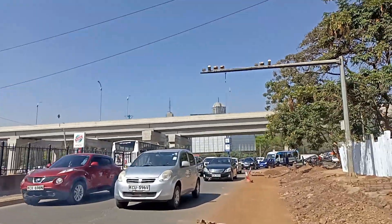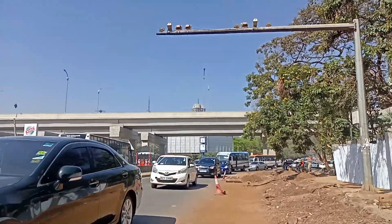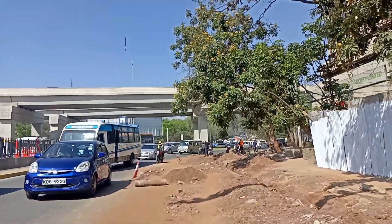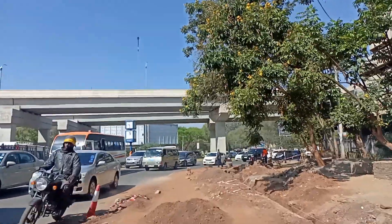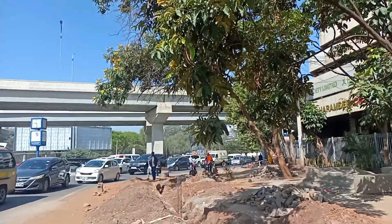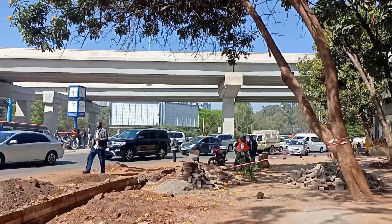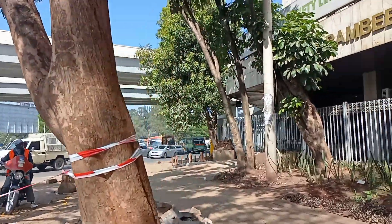As you can see, the construction has really affected traffic flow. I am now approaching Uhuru Highway, Haile Selassie Junction.